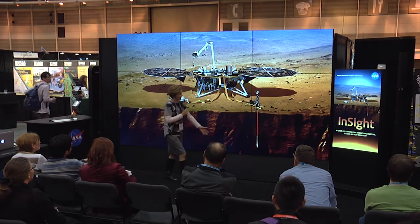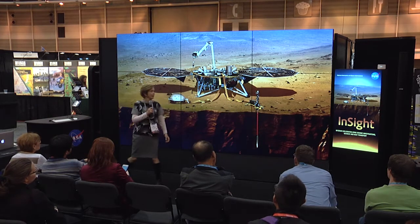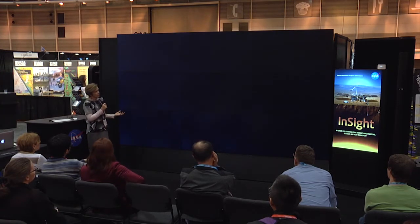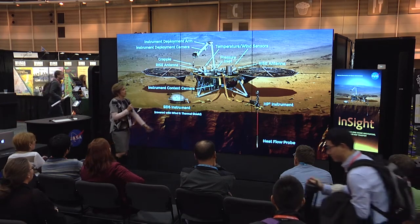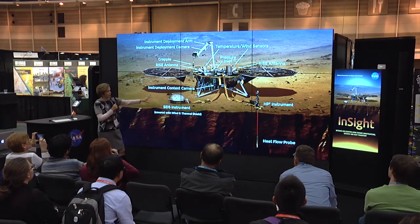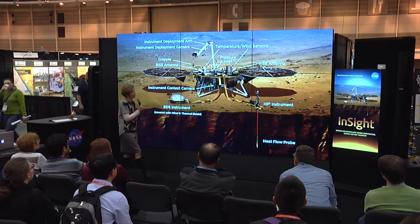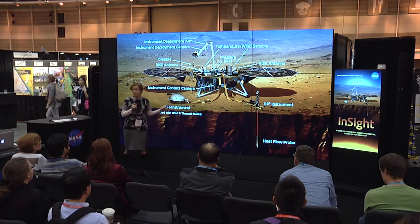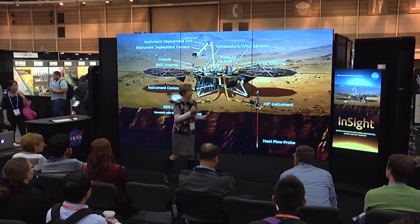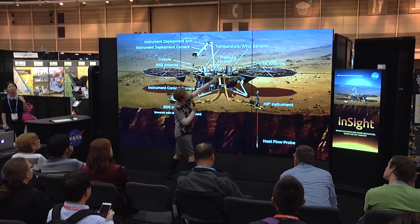This shows what the heat flow probe looks like and how it's deployed underneath the surface. We also have a suite of instruments that support both the seismometer and the heat flow probe. We have a couple of cameras that will be taking images of the workspace where we'll select a good spot for the seismometer and heat flow probe. We also have instruments to make sure that when we detect motion by the seismometer, we can distinguish whether it's a quake or an atmospheric effect — so we have a pressure sensor and two sensors to measure the wind.